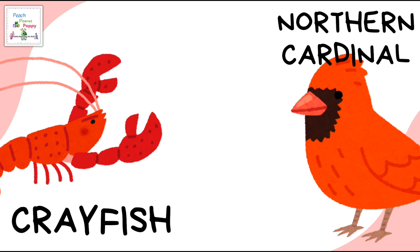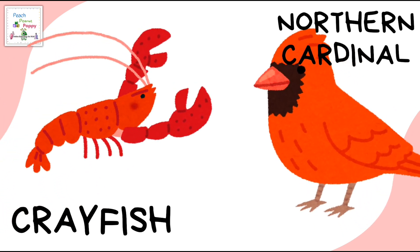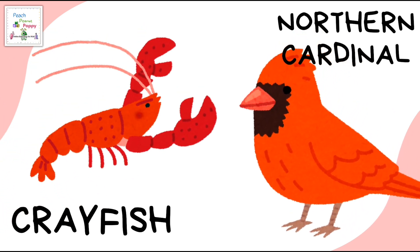The next color is red. Some red colored animals are crayfish and northern cardinal.